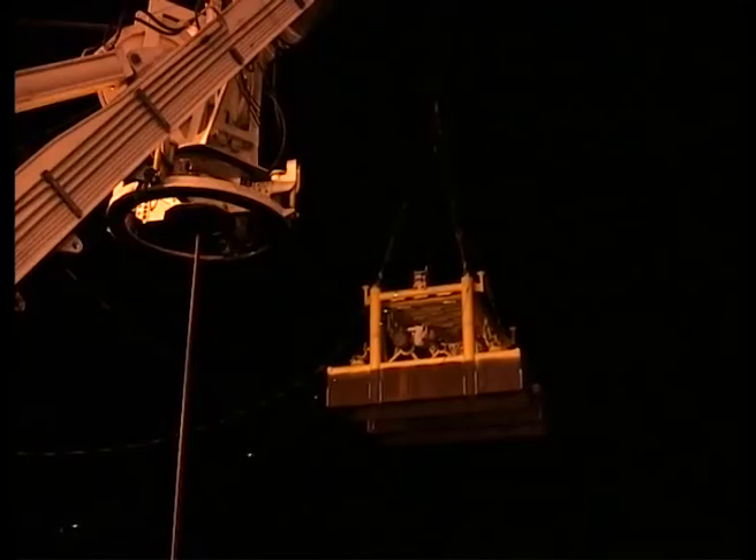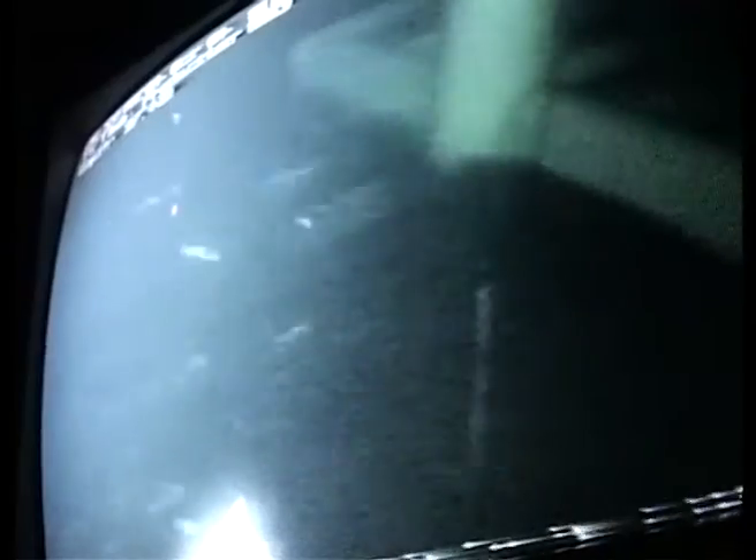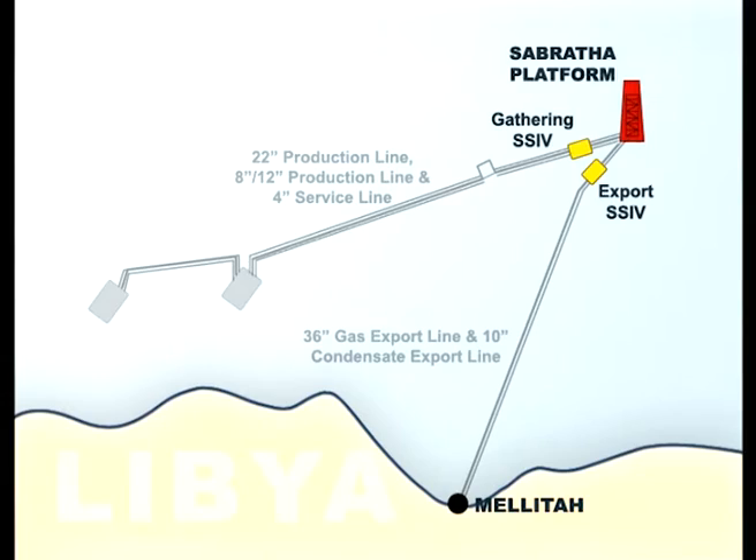To supplement the Bar-Ezelam project, the Saipem 7000 also installed the two interception valves. The valves, totally controlled from the platform, are positioned in order to control both the gas flow towards the platform — gathering — and that towards the Melitta station — export.